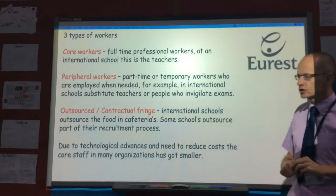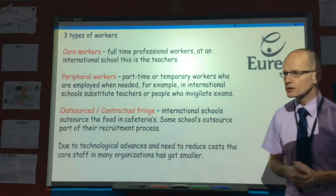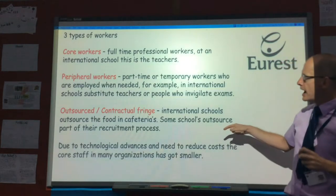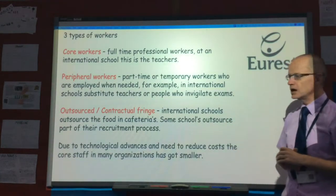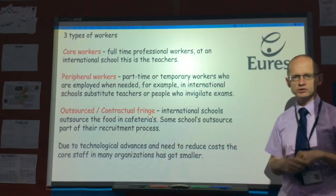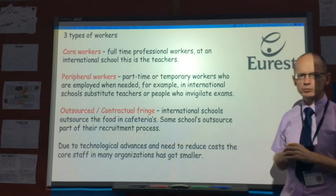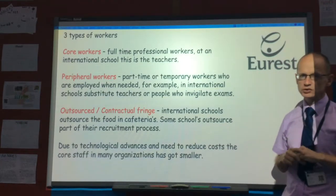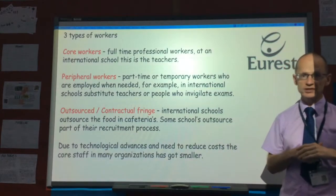The outsourced or contractual fringe: this school doesn't produce the food in the cafeteria — they use outside caterers. You may use Sodexo. Some schools also use outside recruitment agencies for part of the recruitment process, especially at the top end, when they're looking for principals and certain skills.